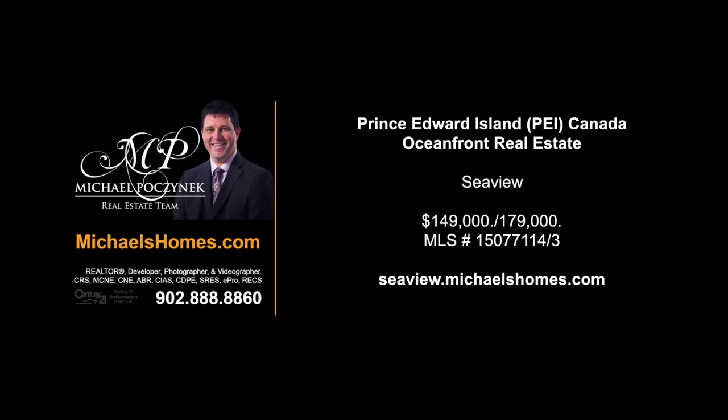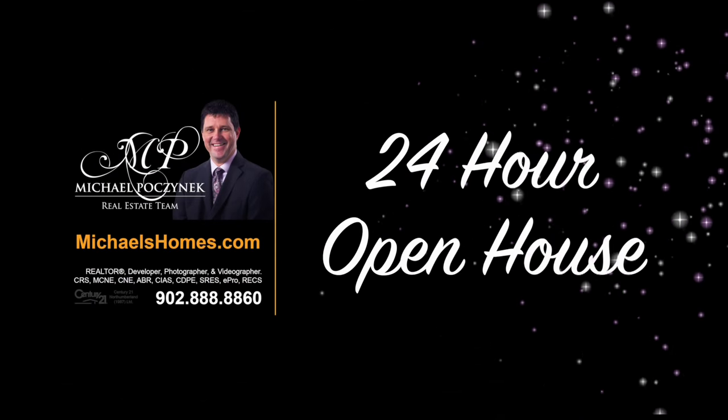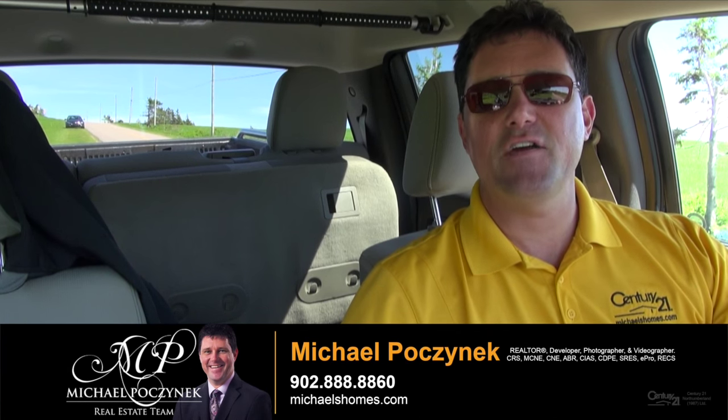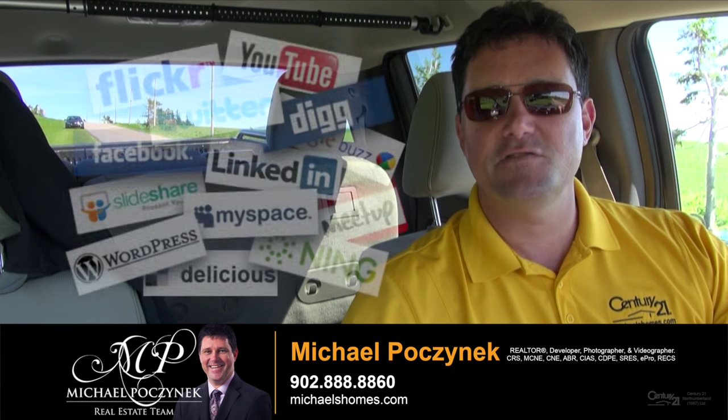Hello and welcome to Michael's Homes HD, Prince Edward Island's number one source for high definition real estate video. Hello and welcome to my 24-hour-a-day open house. I'm Michael Posnick with Century 21 North Bumberland, marketing your properties socially and globally.